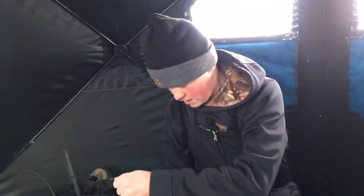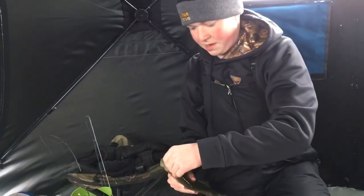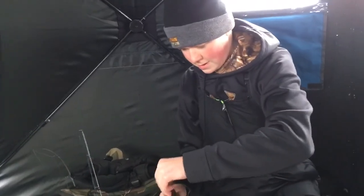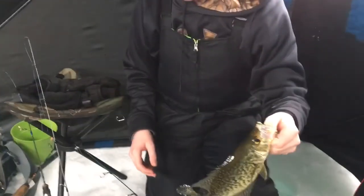Oh, heck yeah. We've been here for like 15 minutes. We're bringing this one home to eat. Yes, we are. Nice freaking crappie. Probably a 10-inch crappie. First drop! Hold it up one more time. That's a nice one, for sure.